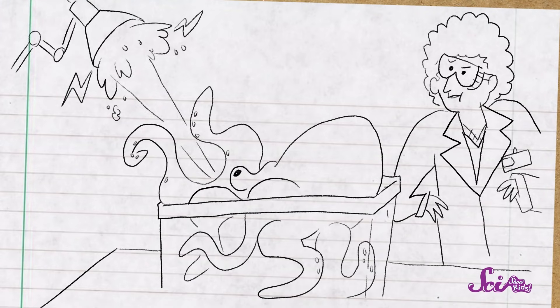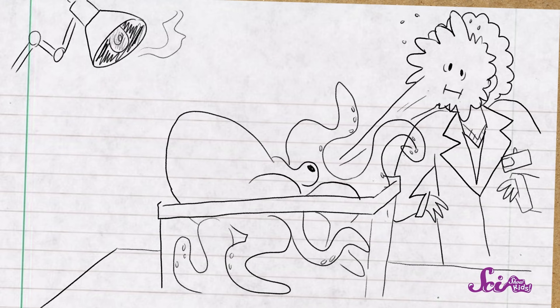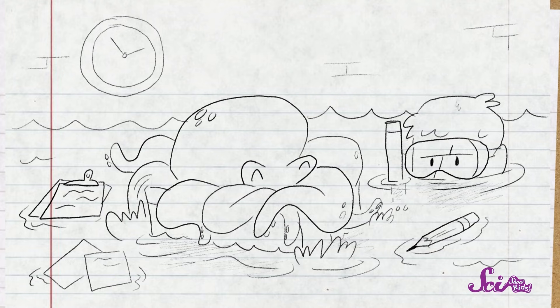Since octopuses are so different from us, with their minds spread out all throughout their bodies, they don't think the way you'd expect them to. Scientists will sometimes take an animal into a laboratory to learn more about how it behaves. Most animals cooperate with the scientists, but octopuses? Oh boy! We've already talked about how octopuses are great escape artists, but they're troublemakers in lots of other ways too. Some have learned to shoot jets of water out of their tanks — sometimes at the lights, which can shut down the electricity — but sometimes they'll squirt it at people.